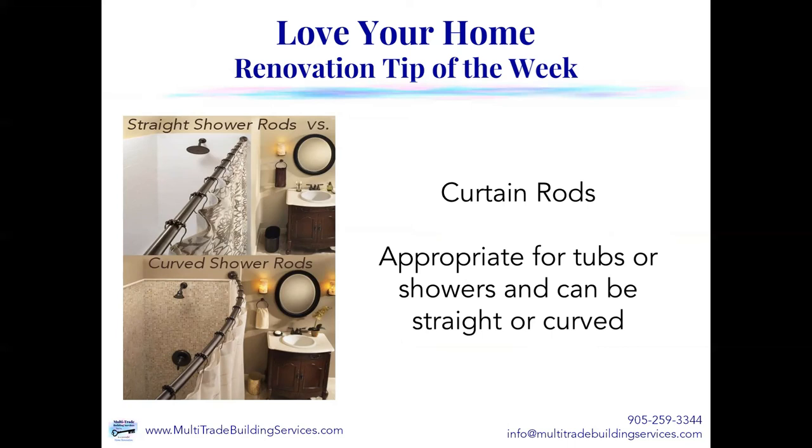The nice thing about curtain rods is they can truly add to the decor of the room, and they're very simple and inexpensive to put up. If you get tired of that curtain and want something different, you can easily switch it out — it's not a big investment in money. The cloth ones you can even take down and wash them, and the vinyl part is easy to wash too. You can still easily wash those and hang them up to dry.